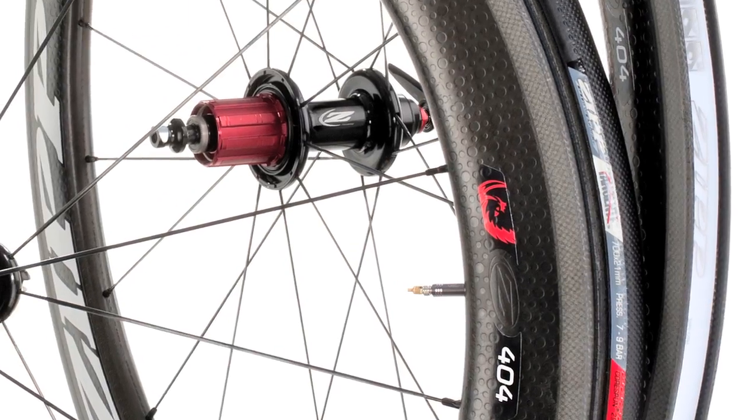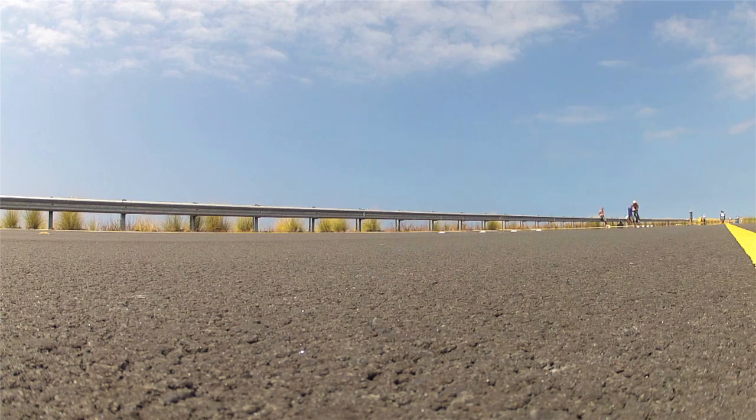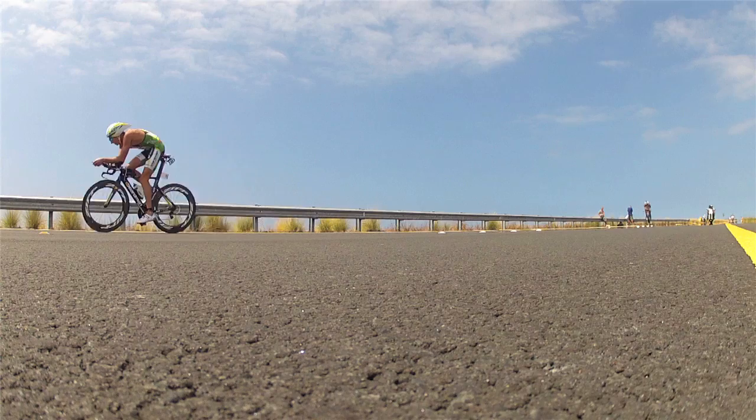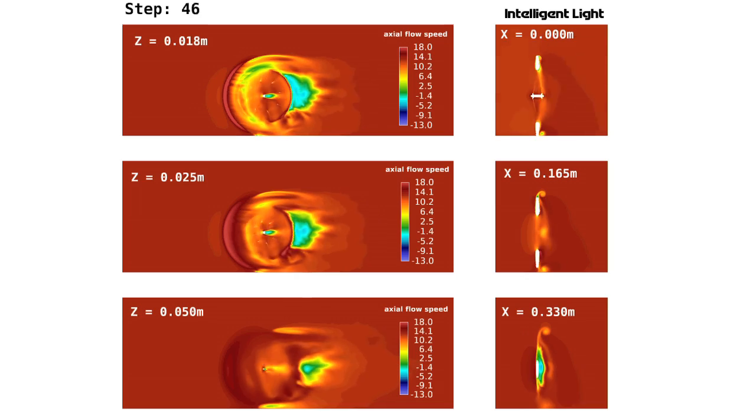Bicycle wheels have a large surface area in the wind. And because they're rotating, it is a complicated job to control how the air flows across the rim and over the rest of the bike.